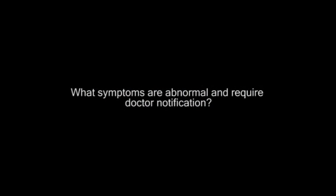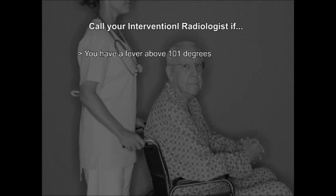What symptoms are abnormal and require doctor notification? Many patients who have chemoembolization may be concerned about when to call interventional radiology when they return home. Things to be concerned about would be a high fever in excess of 101. If it's below 101, you can take some Tylenol or ibuprofen. However, do not combine your Tylenol with your Vicodin, as Vicodin already has a large amount of Tylenol within it. If you have a high temperature, we'd be concerned about infection and may have to see you in a clinic and prescribe additional antibiotics.